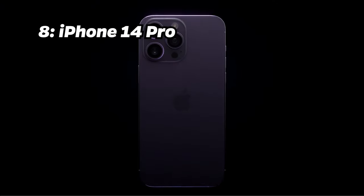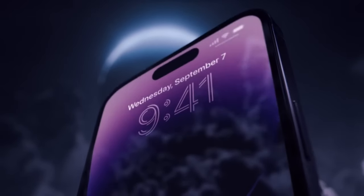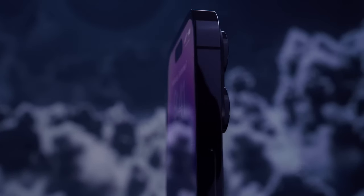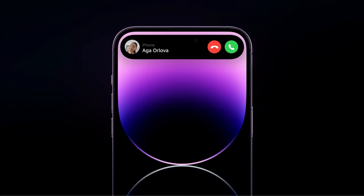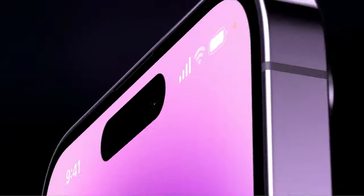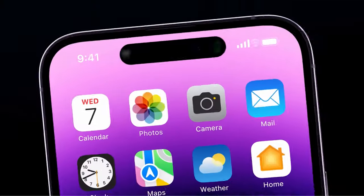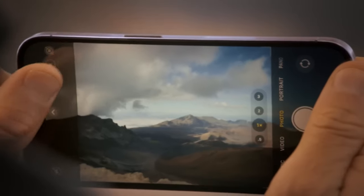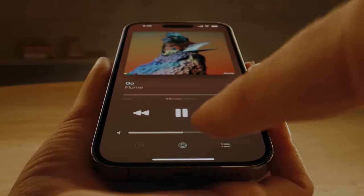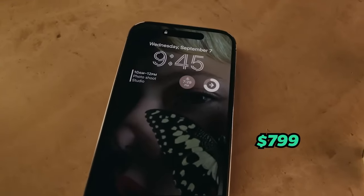Number 8: iPhone 14 Pro. Securing the 8th position is the iPhone 14 Pro, showcasing a noteworthy Antutu benchmark score of 1.45 million. With the A16 Bionic chip, 6GB of RAM and 256GB of internal storage, a 6.1-inch Super Retina display, a triple-camera setup with 48-megapixel main camera and 3200 mAh battery, it ensures a smooth user experience. This sleek device comes at a price of around $799.